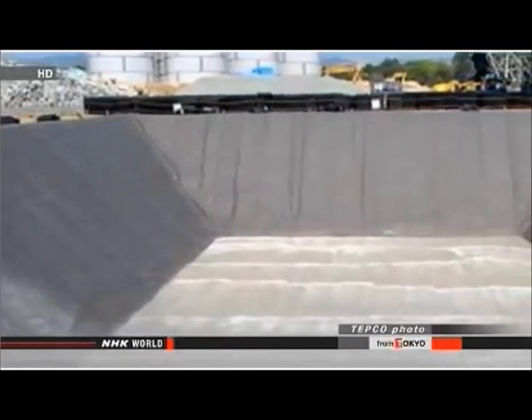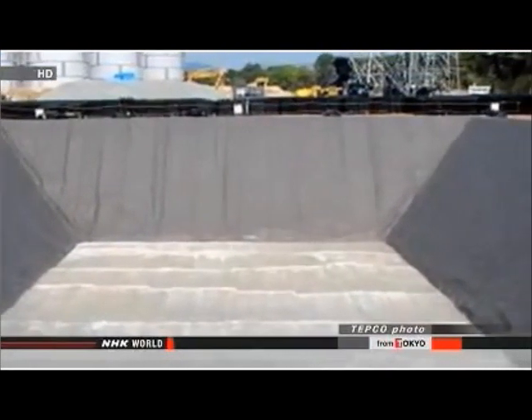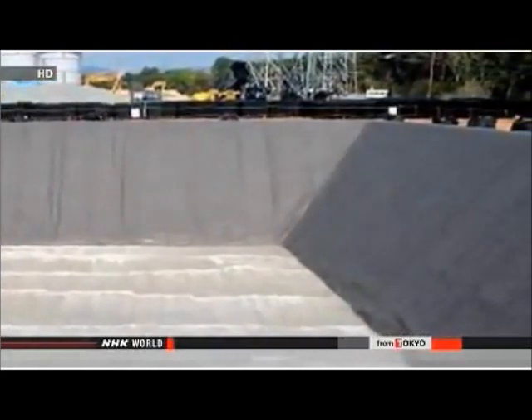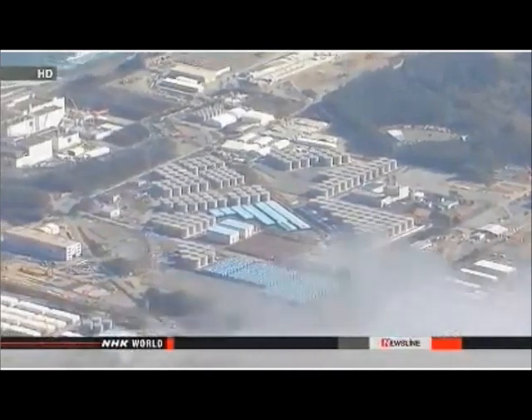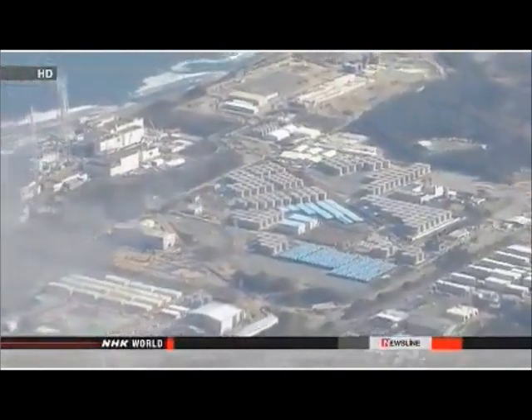This follows an earlier massive leak of about 120 tons of radioactive water from another underground tank. The power company is in the process of transferring 13,000 tons of radioactive water to two different tanks. TEPCO also says it will closely monitor the situation by taking water samples twice a day from 24 locations.